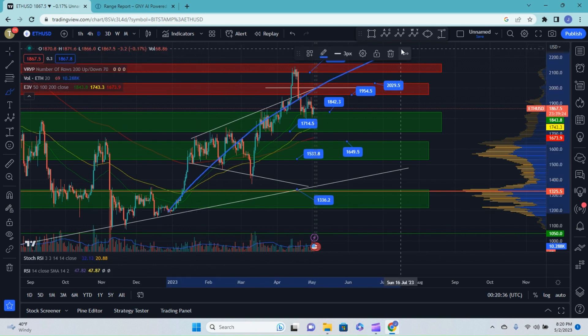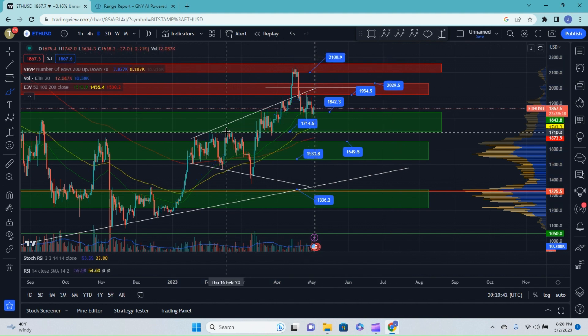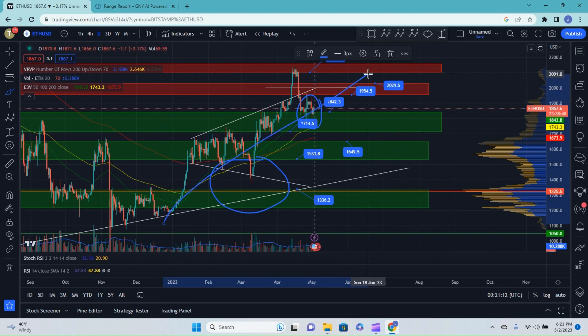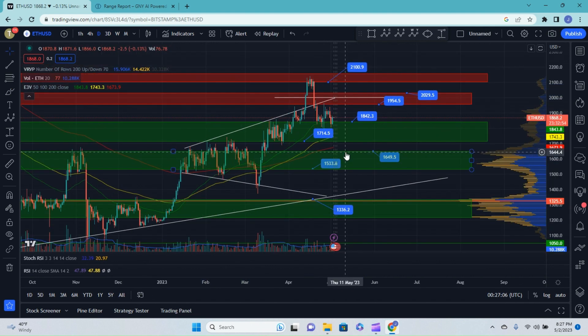Now overall, the big picture of Ethereum — you can see that we are in a bullish trend. We've been setting higher highs and higher lows. Now I wouldn't expect this to show a change of character — meaning we would start to reflect more of a bearish picture — until we break this level here at about 1650. You can see at this area here we actually had put in a lower low.